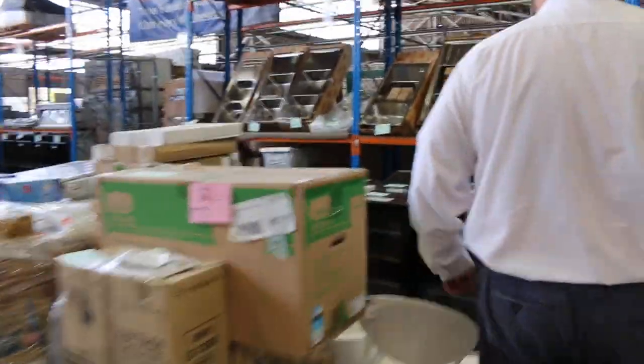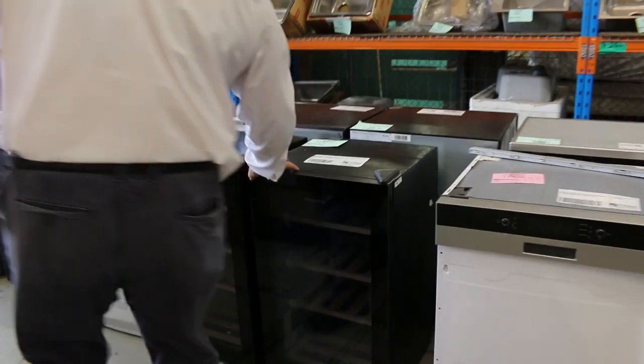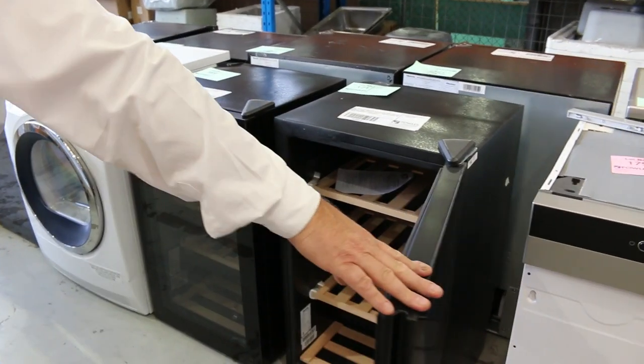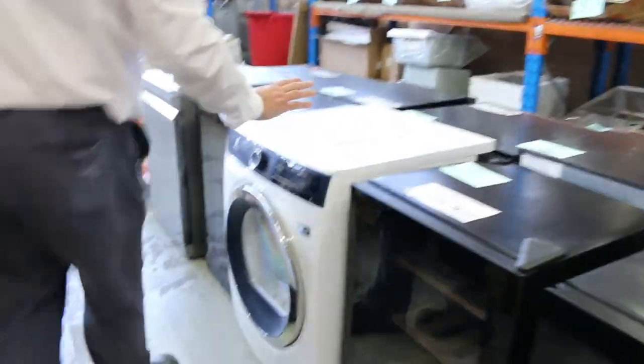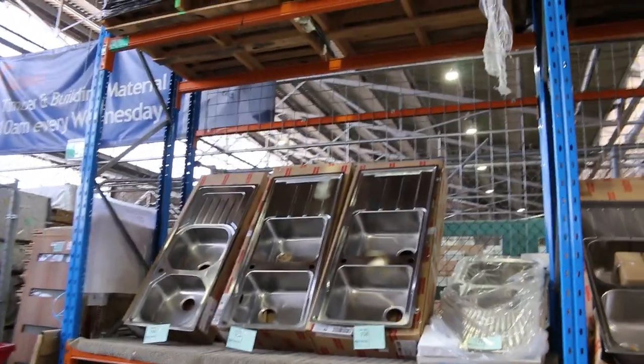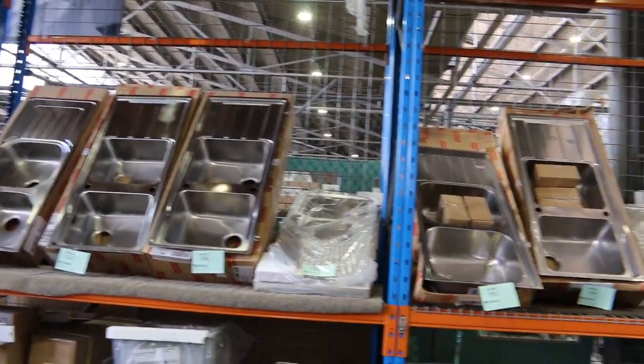We've got some lovely Hisense wine fridges — 30-bottle wine fridges — beautiful little buys. We've got dishwashers and heat pump dryers, so it just goes on and on. Over the back you can see some of these lovely Frankie sinks. Some of these Frankie sinks you'd pay thousands for in the shops, but they're in the hundreds here, so they'll go really well.